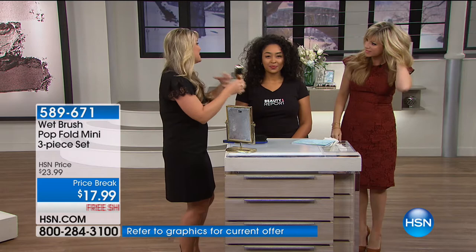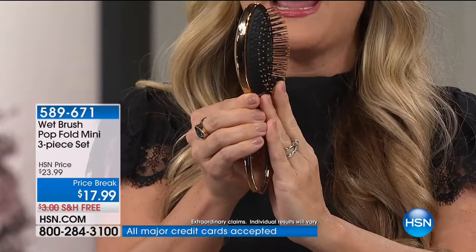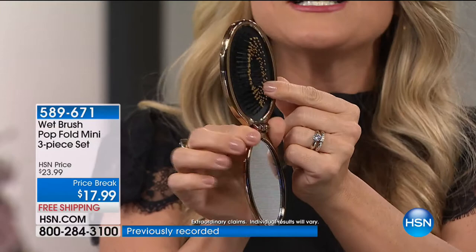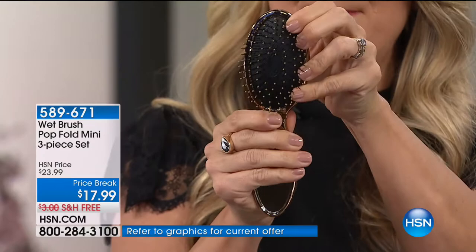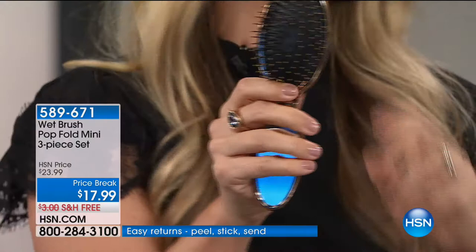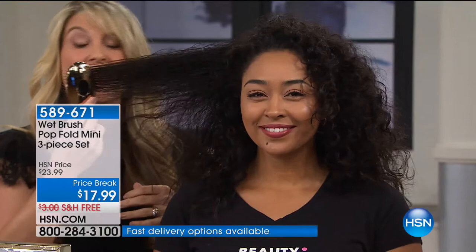The pop-and-fold mini trio literally pops in and out, folds, and is ready to go — you're not damaging the bristle while it's in your purse. But it truly is about performance. This hair — do you think anybody would really brush through it? Yes we would, and we brush through it so easily. Look — there isn't any hair left in that brush. We're going through her hair like a hot knife through butter. She's not wincing, she's not crying. The little ones at home are actually going to want you to brush their hair.